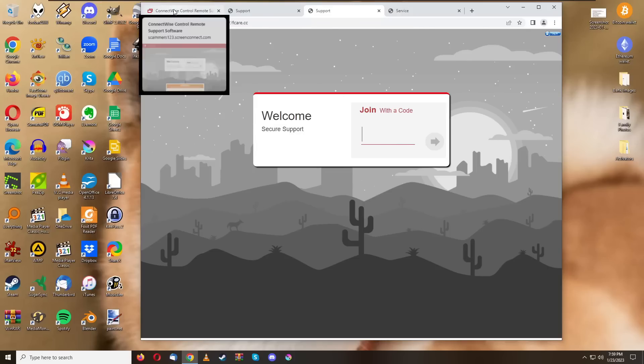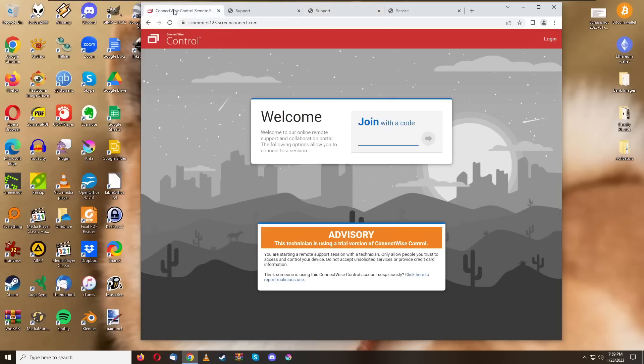I want to go over this software a little bit and also show you how to disable and remove it from your computer if you've been contacted by a scammer using this software, so you can get it off your computer and stop scammers from spying on you.